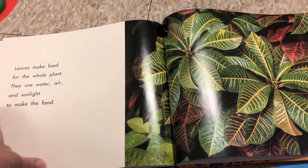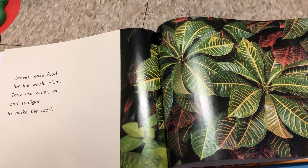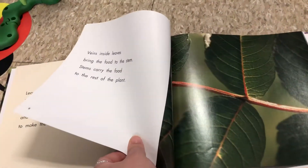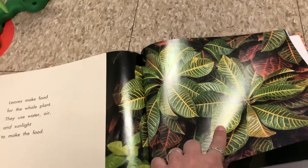Leaves make food for the whole plant. They use water, air, and sunlight to make the food. That's called photosynthesis.